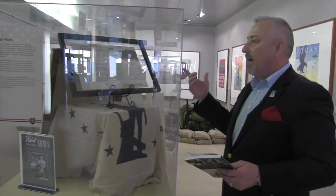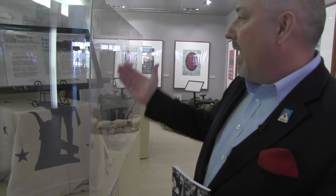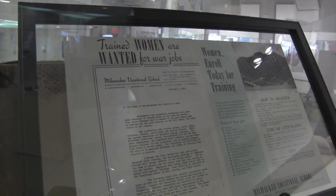Today it's MATC, but at the time it was the Milwaukee Vocational School. This is one of the original programs where you could come in and enroll to learn to weld. These are all specific training classes they had in place to train women to do the work.